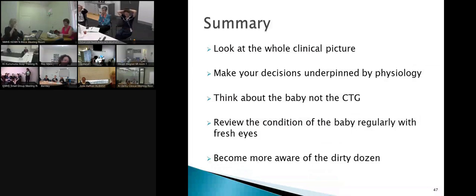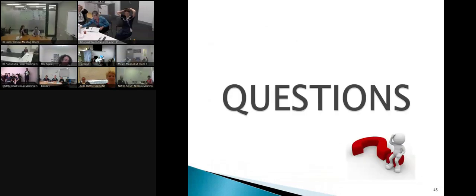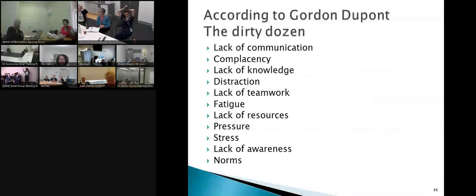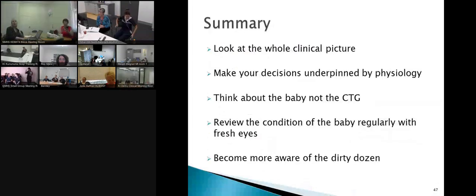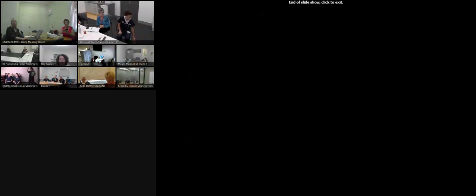Thanks everybody for hanging in and for your full attention. If you want this presentation, you can definitely have it. And if you want the Dirty Dozen article that I've based this on, you're more than welcome to that too. The session has been recorded, so you'll be able to access it as a recorded session. You're also welcome to run an in-service with the PowerPoint — absolutely, feel free to modify it to your own needs, and I'm happy for it to go out to all the sites we've had today.